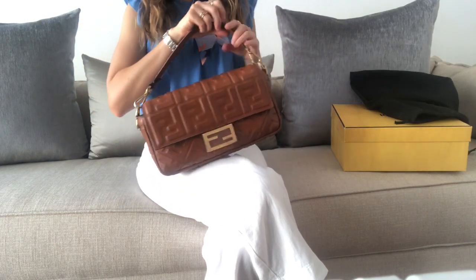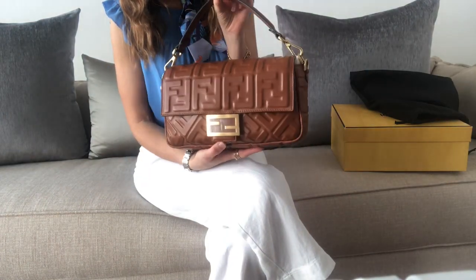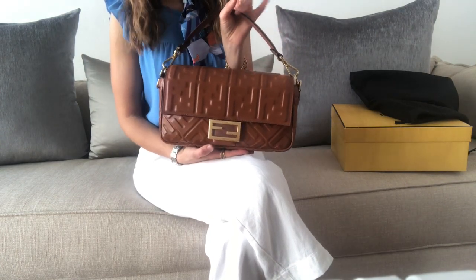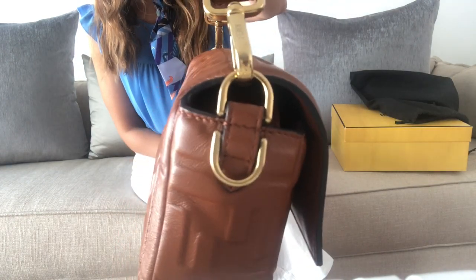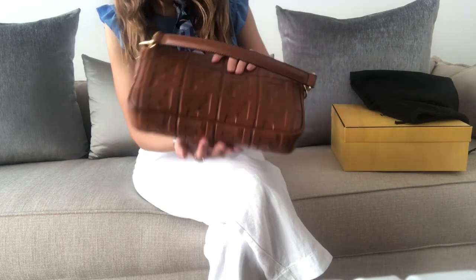To reveal, guys — this beautiful Fendi baguette bag! I've been eyeing this item for a few months now and it was really hard to track. The SA actually told me this was the last one, though I don't know — sometimes I think they use that strategy to sell.